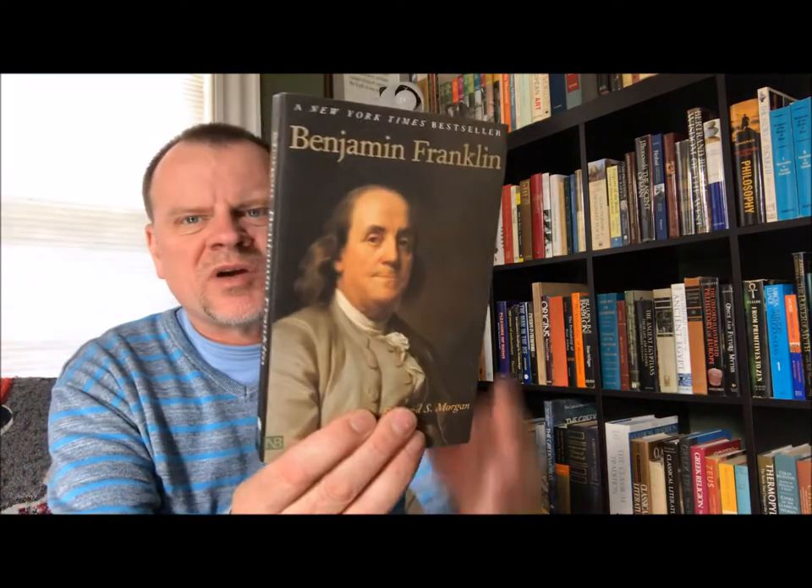Then Edmund S. Morgan's Benjamin Franklin — another biography. This is a Yale Nota Bene, Yale University Press, New Haven and London, 2002, and this printing is 2003.